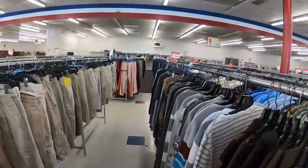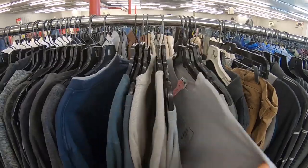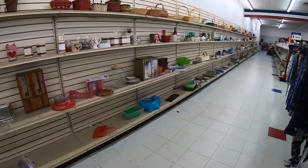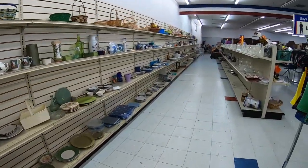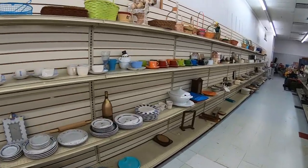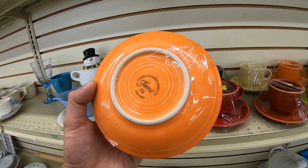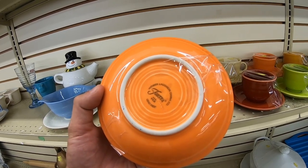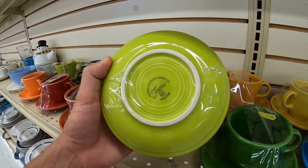It's the local hockey team but I don't think it's the actual hockey team — I think it's like a travel team. The glassware section's looking a little bare. Oh these are Fiesta — this must be the newer Fiesta, can't be the old stuff. They're all marked two bucks.